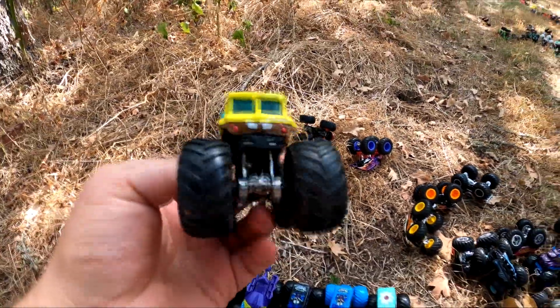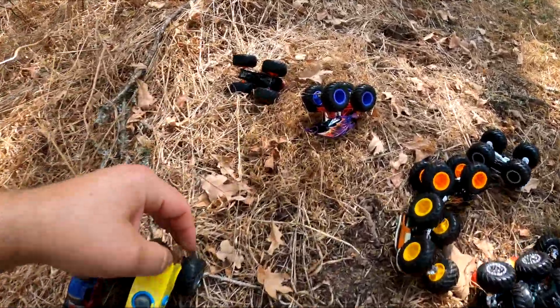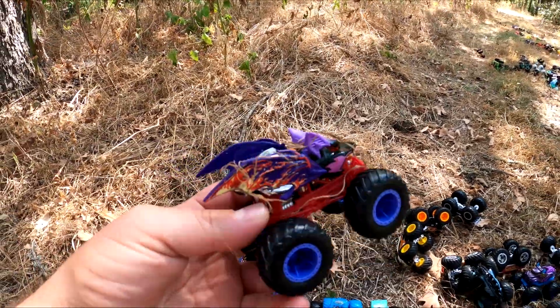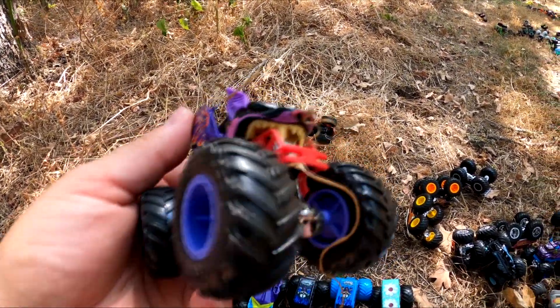And who's this? It's SpongeBob. Oh, look at this one — it's Batitude. It's a bat monster truck with fangs.